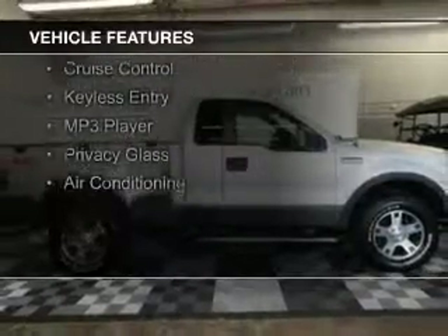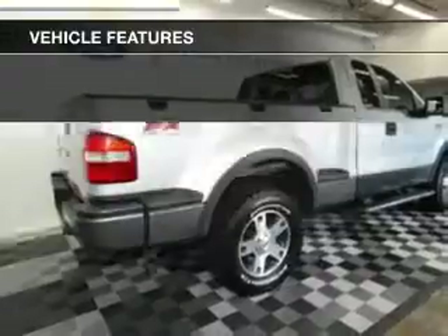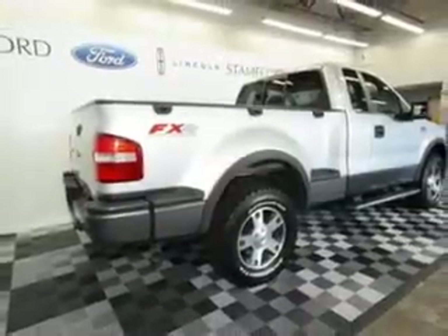The features include Sirius XM satellite radio, digital audio input, an auxiliary input, steering wheel controls, an adjustable tilt steering wheel, cruise control, and keyless entry.